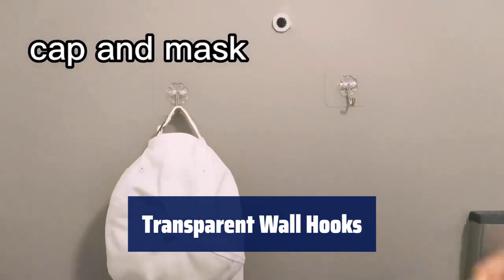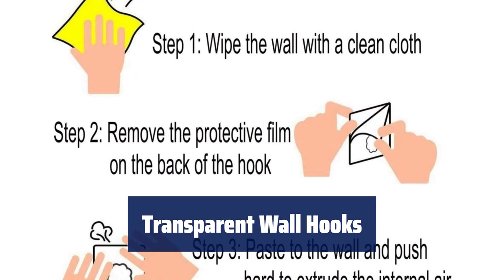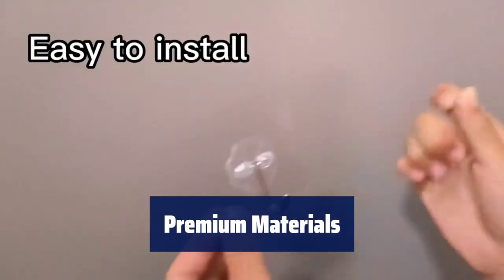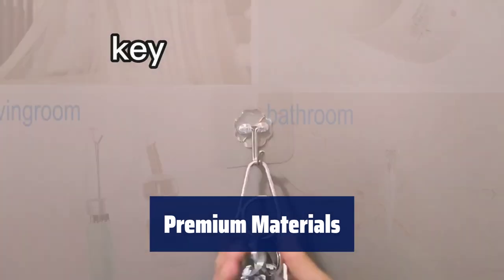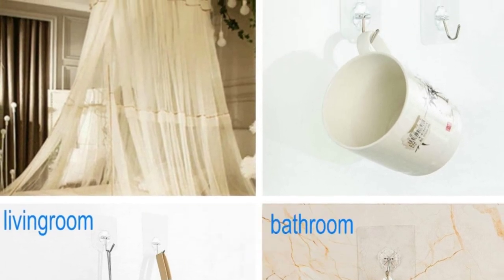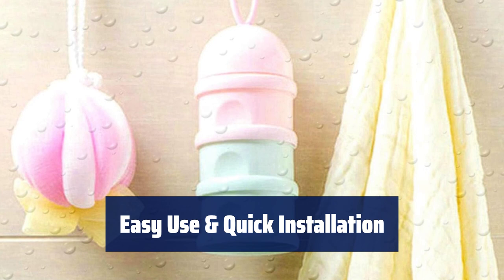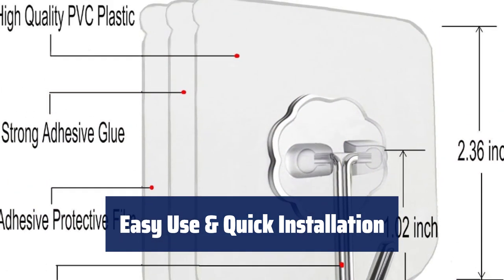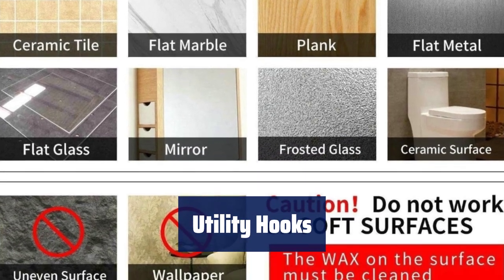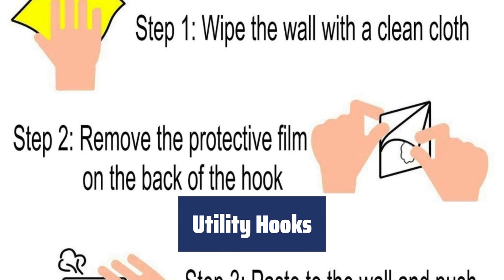Number 3. Our transparent wall hooks blend seamlessly into any home decor, providing a modern and stylish touch. With strong adhesive, they are almost invisible and perfect for indoor and outdoor use. Crafted from quality stainless steel and PVC, these hooks are durable and long-lasting. Their 180-degree rotating design helps save space and ensures a perfect match with any home decoration. No drilling, screws, nails, or glue required. Simply peel off the cover and place the hooks on smooth surfaces like tile, glass, metal, or wood doors.